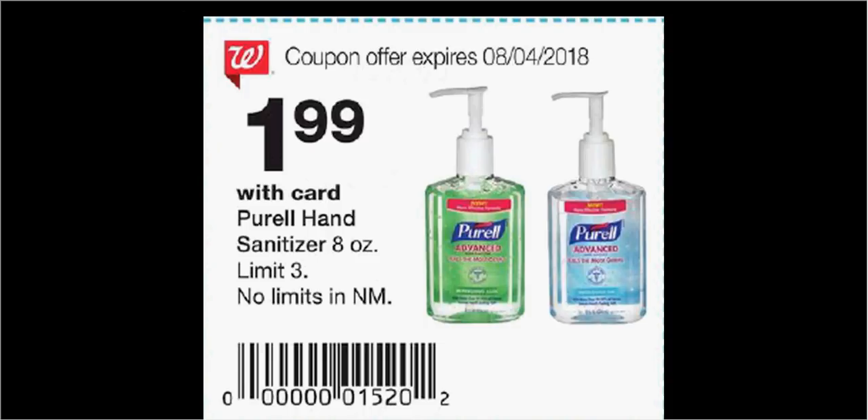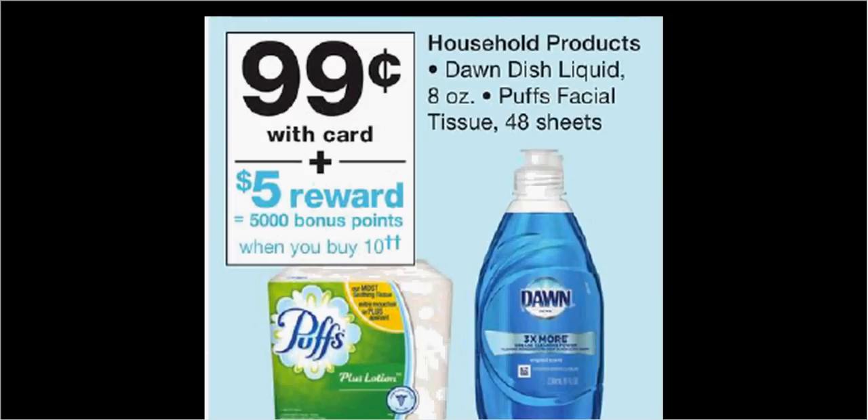When you clip this coupon from the Weekly Circular, you can get the 8 oz of Purell for $1.99. The Puffs Tissue is $0.99. When you buy $10 worth, you'll get a $5 reward. If you purchase $10 and use the $0.25 off coupon from Coupons.com, the $0.25 off coupon from PGEveryday.com, the $0.25 off load-to-card coupon, and the $0.25 coupon from your Procter & Gamble insert, you'll pay $9 out of pocket. Get the $5 back in points.